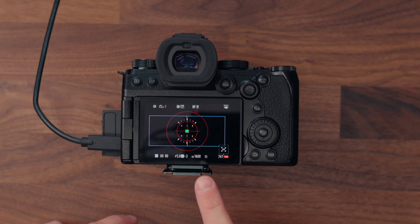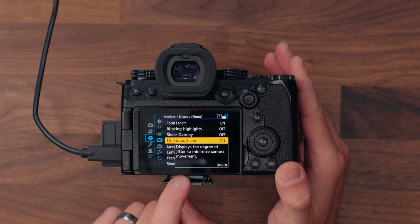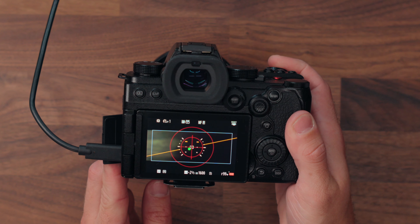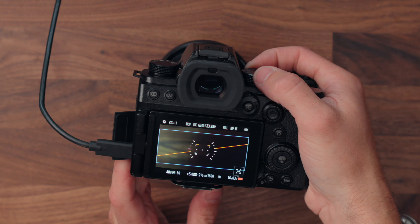Throughout this video you've probably seen this little red target on the back of the camera. That's called the IS or image stabilization status scope. What it does is display the degree of jitter to minimize camera movement — so when you depress the shutter, it shows you a little green dot, and if you can keep it inside that target, you know the camera is able to stabilize your handheld movement. That does only work in photo mode though — if you swap to video it just disappears, which is a shame because it could actually be quite useful there too.